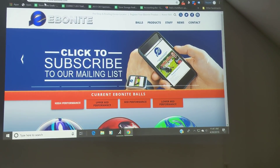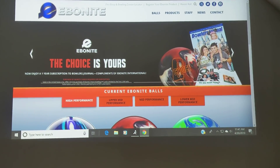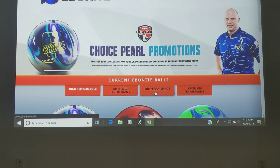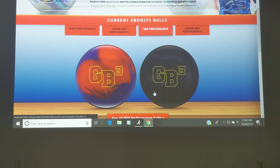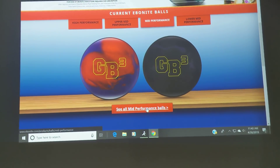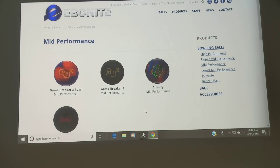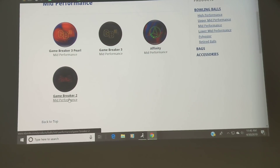What I want to do specifically is talk about some bowling balls that have a very interesting progression, and something that you should consider when you're going to purchase a bowling ball. We're going to use this as an example here. Their current mid-priced balls that they offer are the GB3 and the GB3 Pearl. When you look at the current offerings of all of their mid-priced balls, you've got four offerings, and what's most notable here is the GB2, or the Game Breaker 2 bowling ball.